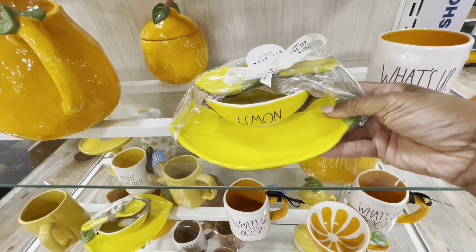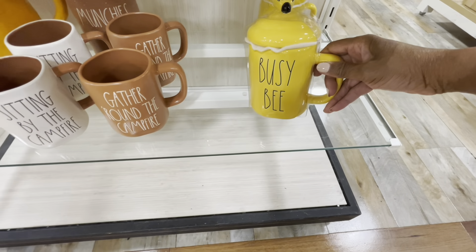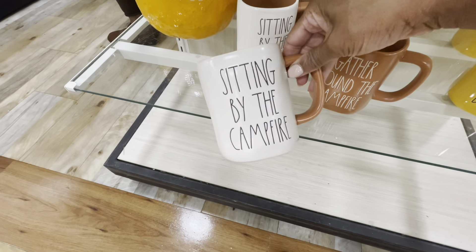There's one that says Lemons and it has a tray. And this one says Gather Around the Campfire for $6.99, and another that says Sitting by the Campfire. I'm loving all the yellows and the oranges here — very nice.